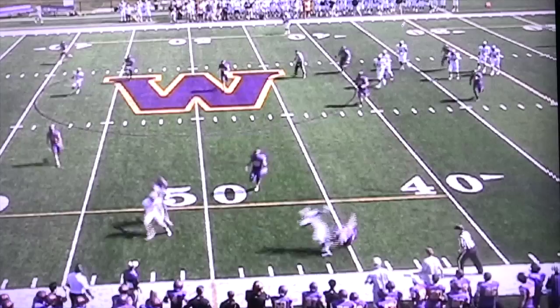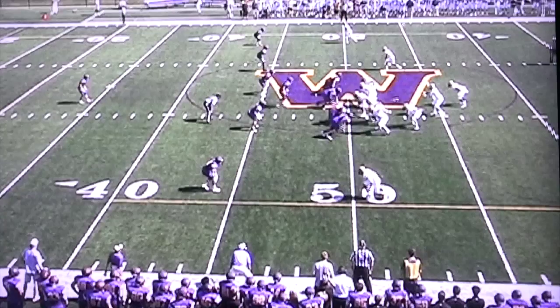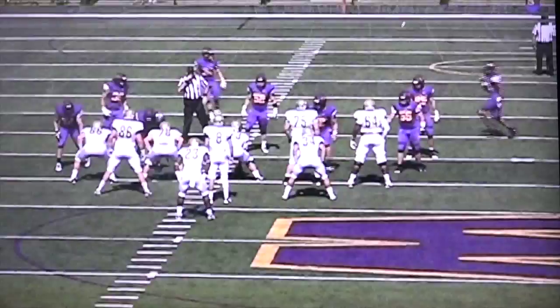Very next play, we're in the no huddle and we're going to hand the ball to Chudy on an outside zone play into the boundary, which is well-blocked at the point of attack. Chudy makes one guy miss and gets us an extra 9 or 10 yards.